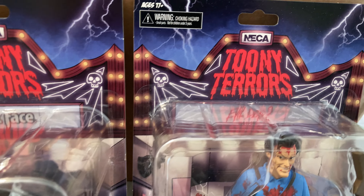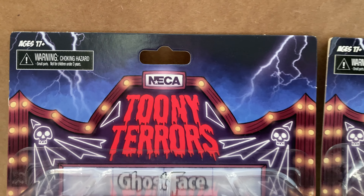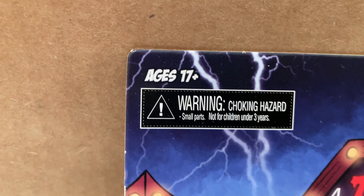Seen at Walmart first, and then he popped up at the Bullseye — so part of the Toony Terrors series, ages 17 and above. He's hysterical on there, probably because of the blood and knives and every other thing. It's a very cartoonish-looking knife, though, that he comes with.